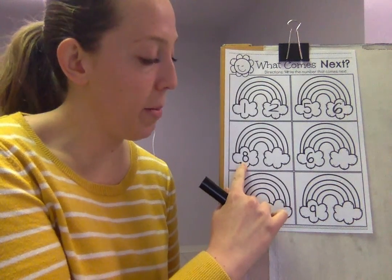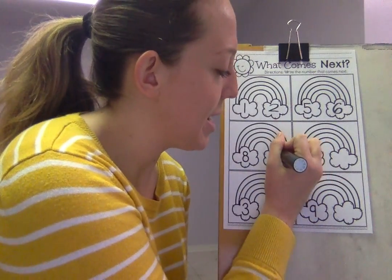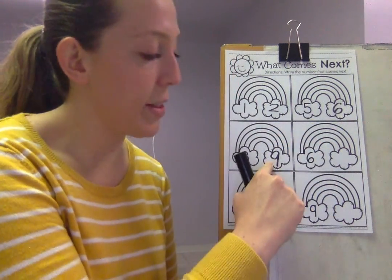Easy peasy, number eight. What number comes after eight? One, two, three, four, five, six, seven, eight — nine. A circle and a line — that's how you make a nine.